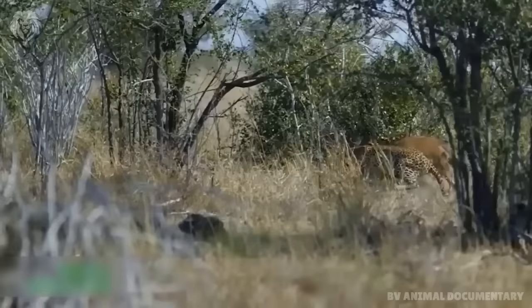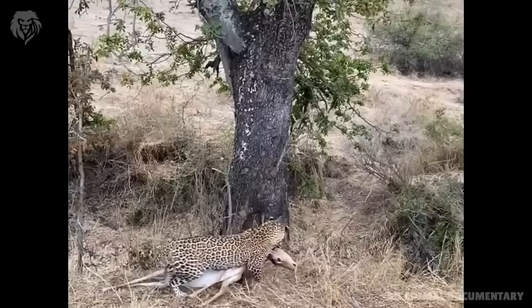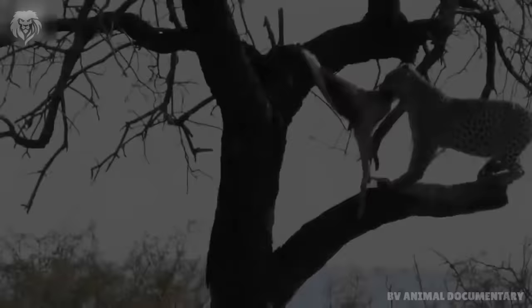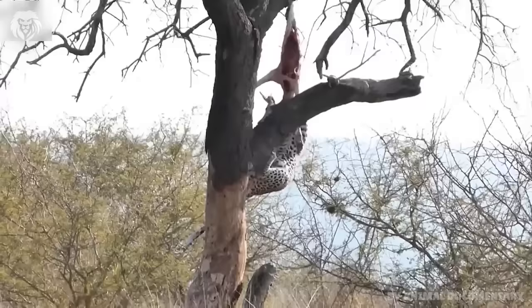Leopard has the ideal physiology for tree climbing. They are powerfully built in their shoulders and forelimbs, allowing them to pull themselves up steep tree trunks. They have a low center of gravity and incredibly high power to weight ratio. They have protractile claws allowing them to grip bark. Their mobile backbone allows them to twist, turn, and balance themselves.